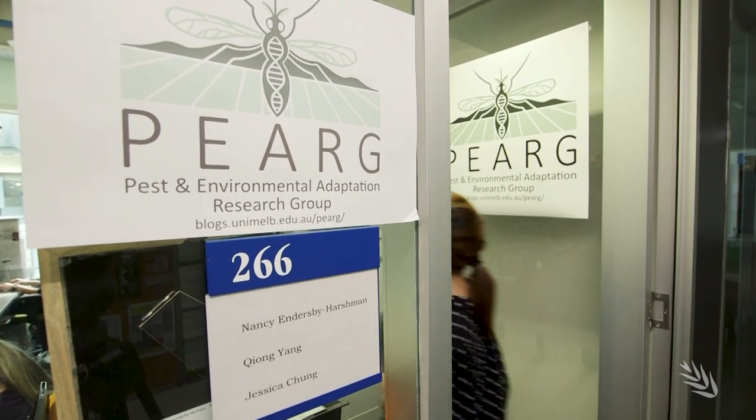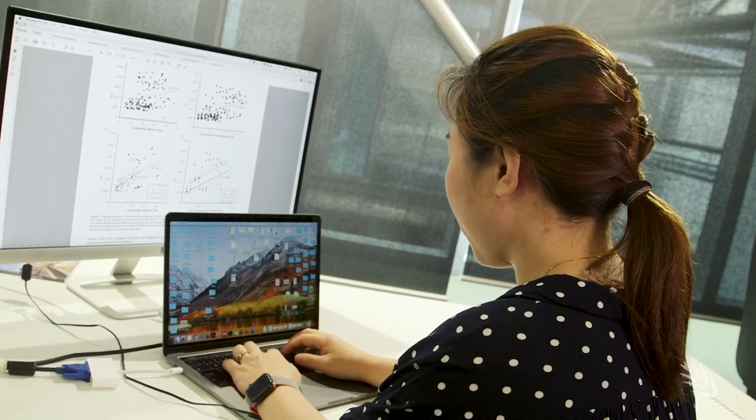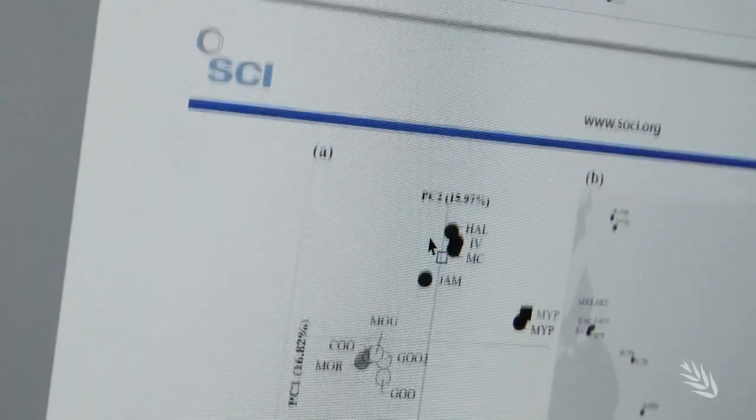Advanced genetics researcher at BIO21, Chong Yang, is focused on the DNA of red-legged earth mites to determine the patterns of resistance. Studies compared mites from different regions across the country but also across smaller sections of individual properties. We extract the DNA from the insects and then cut it into very small fragments. From our analysis we can conclude that resistance can only spread within a very small area — they cannot spread across regions across Australia.